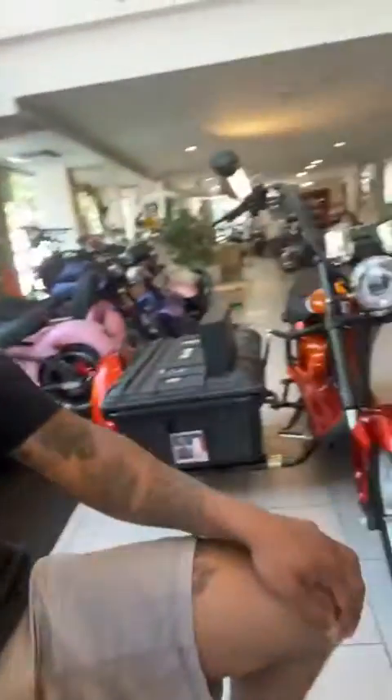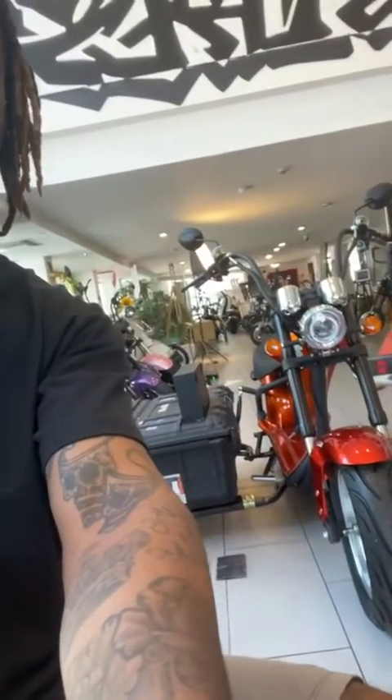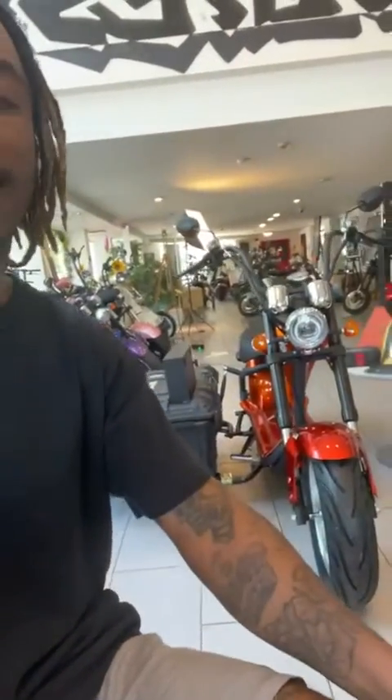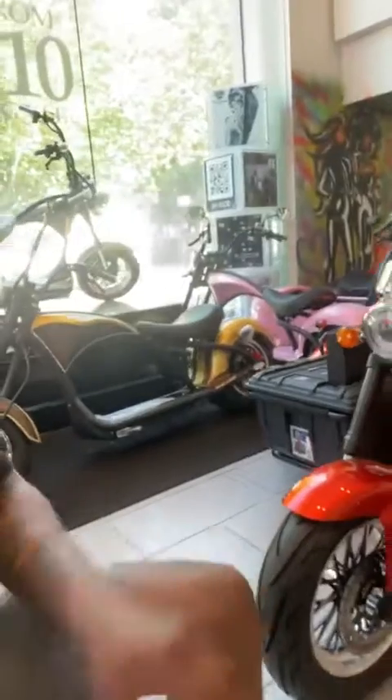Thank you for joining the live. So I'm going to quickly show you this vehicle before it leaves us. It's being dispatched on Thursday. So I'll be in Cardiff with my electric ride, with this bike. We're going to have a nice ride around and show the city what's available.